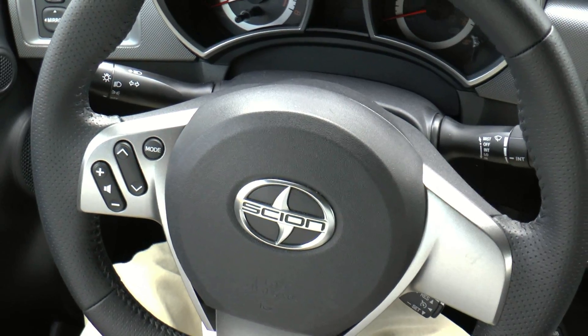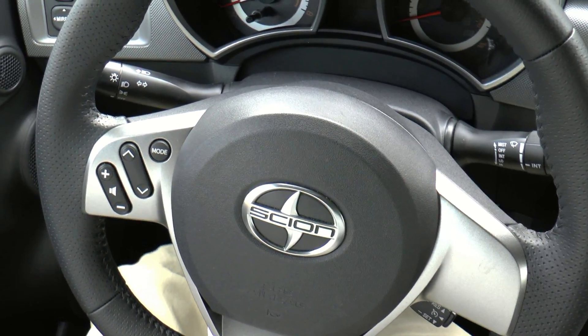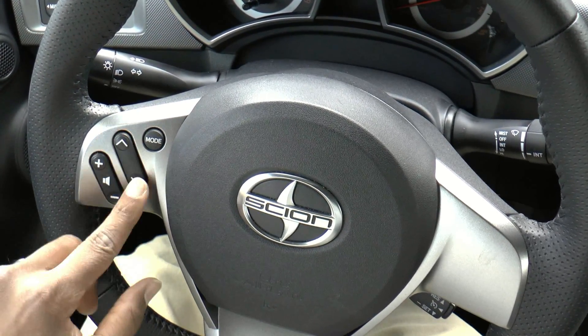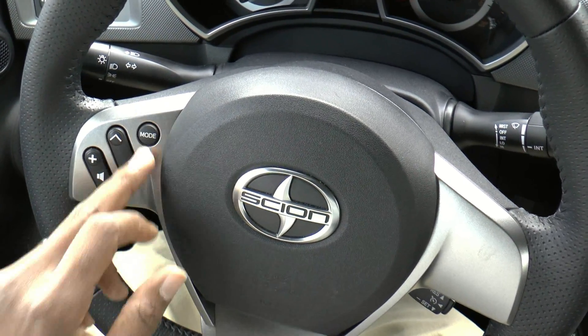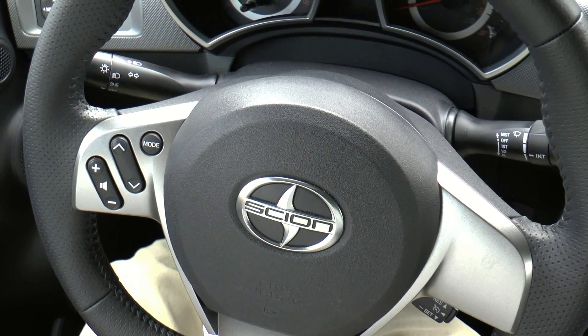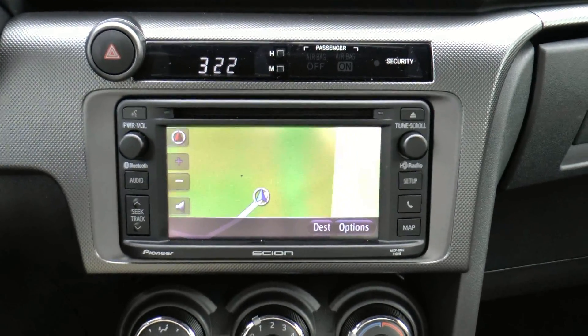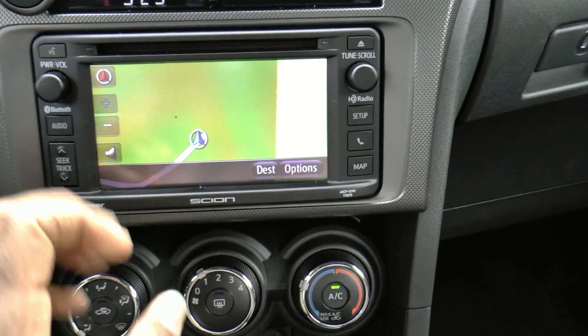The steering wheel has multi-function buttons but they're pretty basic — just volume as well as the ability to change stations and the mode of whatever audio you're listening to. This particular model has the premium nav system.